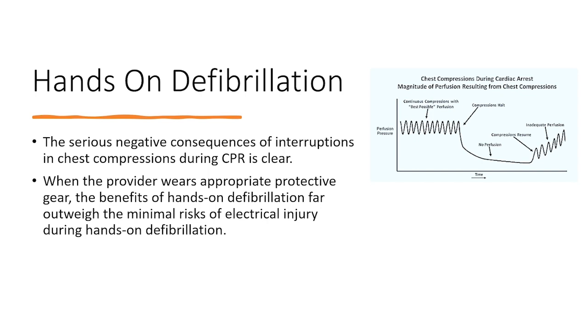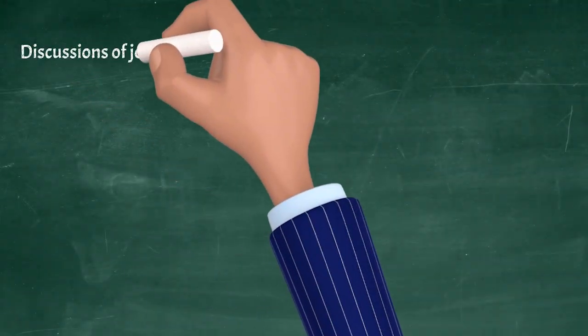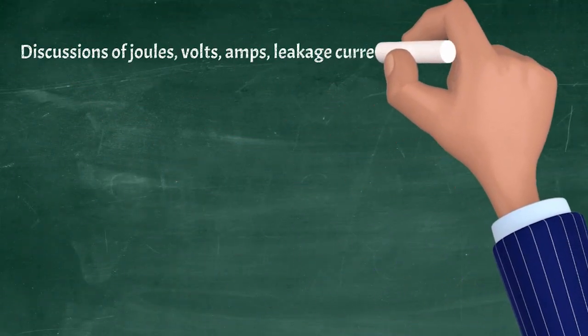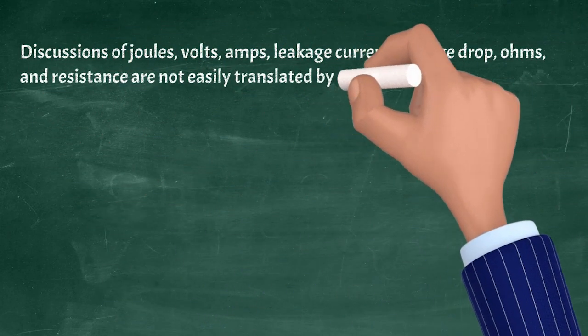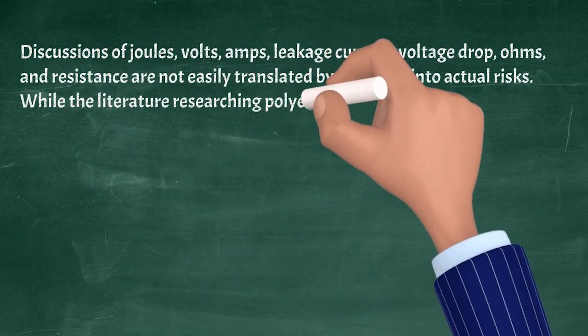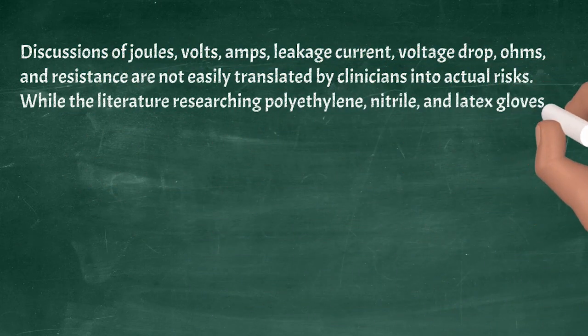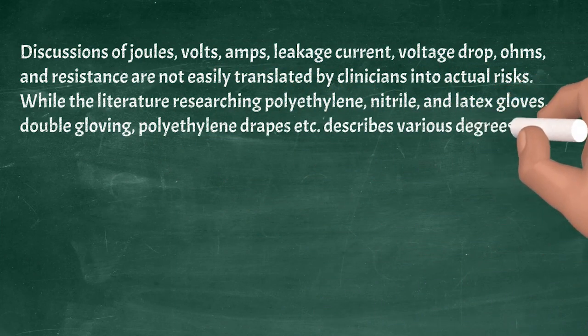When the provider wears appropriate protective gear, the benefits of hands-on defibrillation far outweigh the minimal risks of electrical injury during hands-on defibrillation. Discussions of joules, volts, amps, leakage current, voltage drop, ohms, and resistance are not easily translated by clinicians into actual risks.